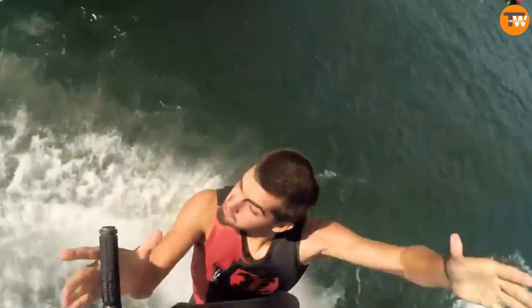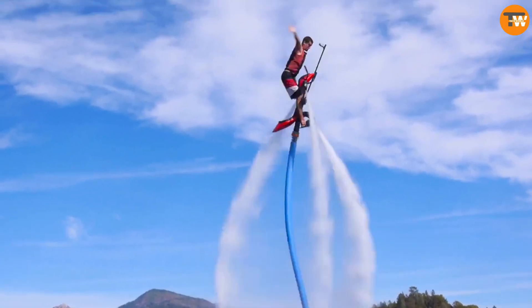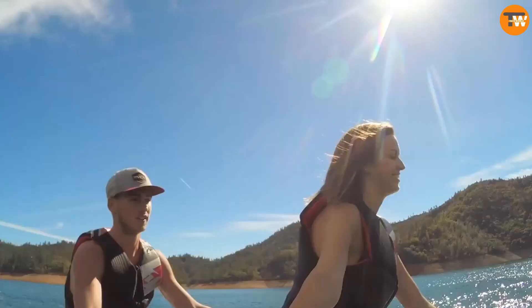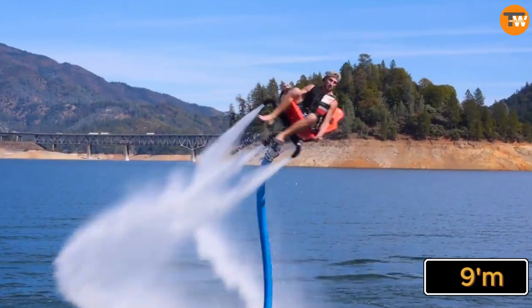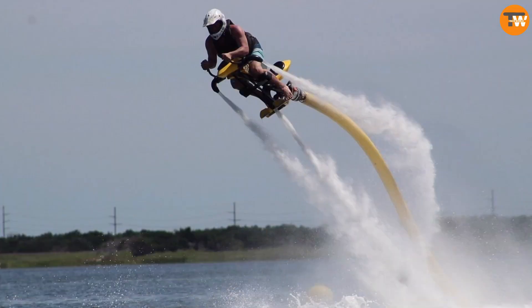And here's something fun — they even made a craft that looks like the speeder bikes from Star Wars. With this setup, riders can go up to 9 meters high and reach speeds of up to 40 kilometers per hour. So it's like flying over water, and it's a blast for both beginners and experienced riders alike.